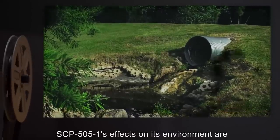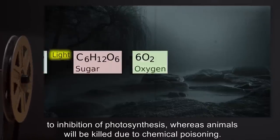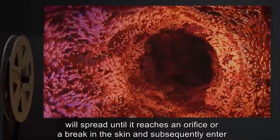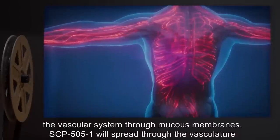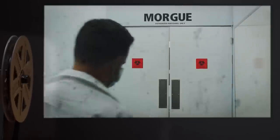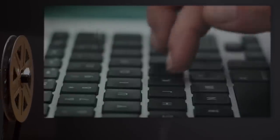SCP-505-1's effects on its environment are identical to those of an equivalent quantity of standard fountain pen ink. SCP-505-1 exposure will inevitably lead to the death of living organisms — plant matter will be killed due to inhibition of photosynthesis, whereas animals will be killed due to chemical poisoning. In humans, SCP-505-1 contact will most likely be via the skin, where it will spread until it reaches an orifice or break in the skin, and subsequently enter the vascular system through mucous membranes. SCP-505-1 will spread through the vasculature and have catastrophic effects on all organ systems, as it continuously replicates and is unable to be excreted. Cause of death is generally multiple organ failure.